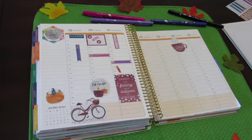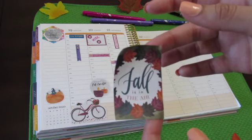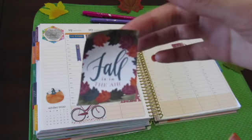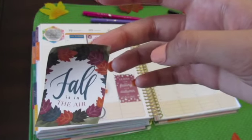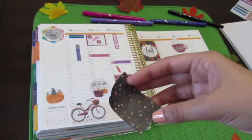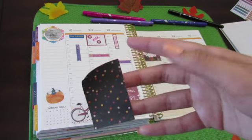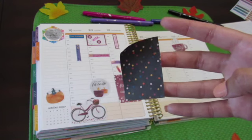The weekend is usually when I do a lot of cleaning and catching up. Fall is definitely in the air — the weather is kind of changing here in Miami. It's always hot but getting a little bit windy. I'm going to put a fall sticker on Thursday so it doesn't look so empty. I really like this confetti background, so I'm also going to put that in my Friday afternoon because I like to catch up and get ready for the weekend.